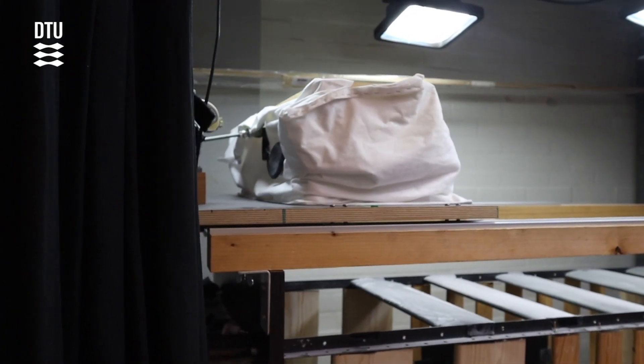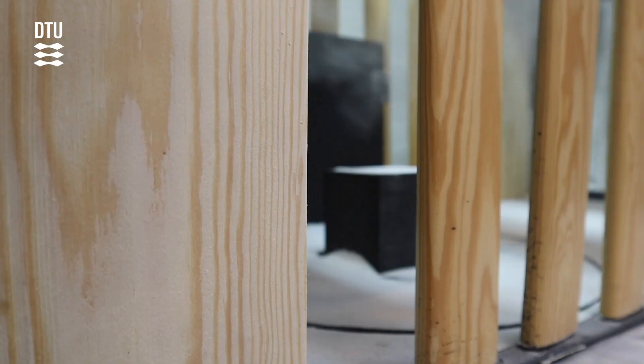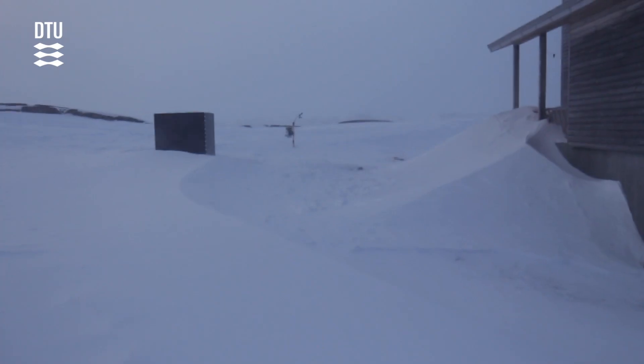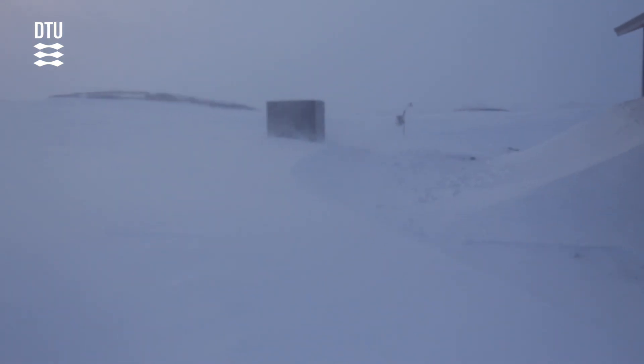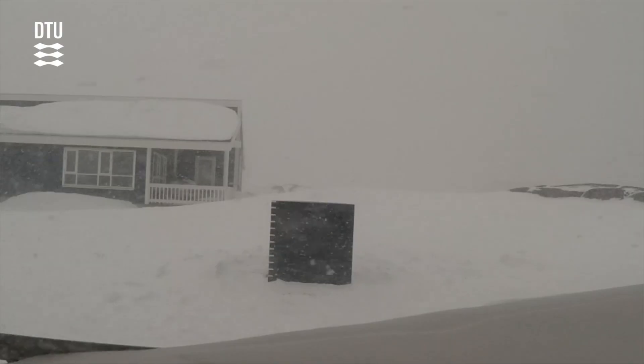We take those observations to our laboratories and we then use a wind tunnel setup where we use substitutes to simulate snow drift. We compare these experiments with a full scale setup in Greenland, a small cube with a weather station next to it. So we can actually validate our tested models at reduced scale.